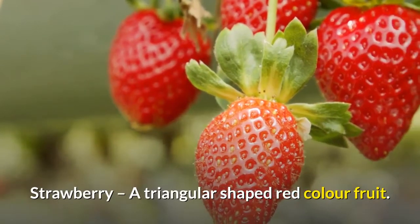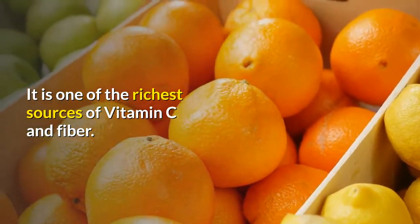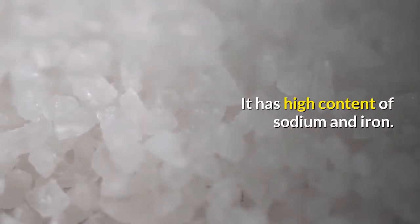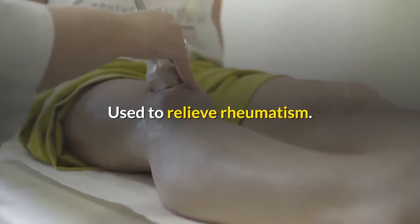Strawberry - a triangular-shaped red color fruit. It is one of the richest sources of vitamin C and fiber. It has a high content of sodium and iron. It helps in whitening of the teeth and is used to relieve rheumatism.